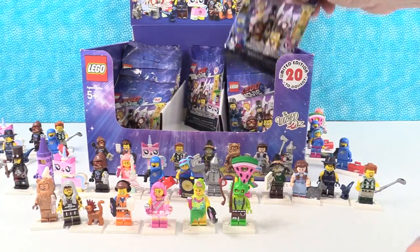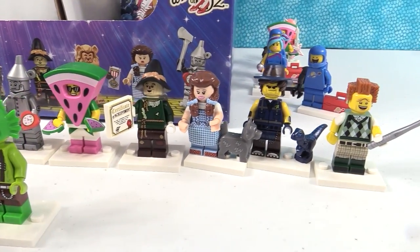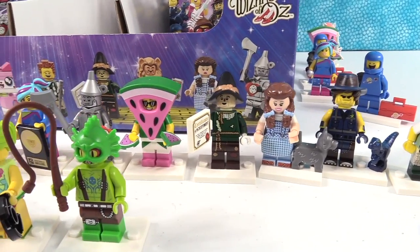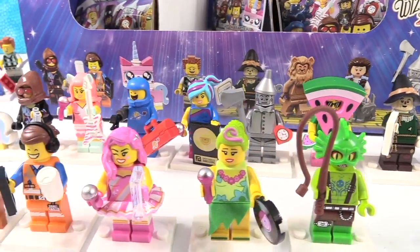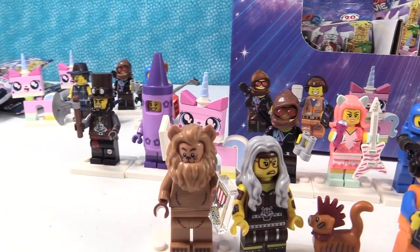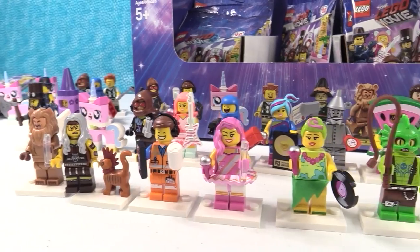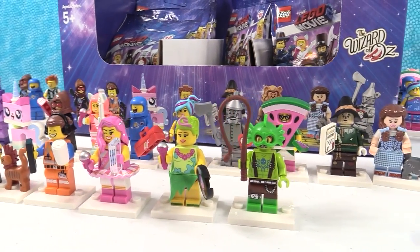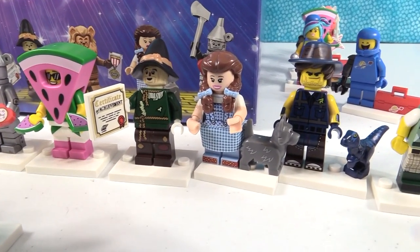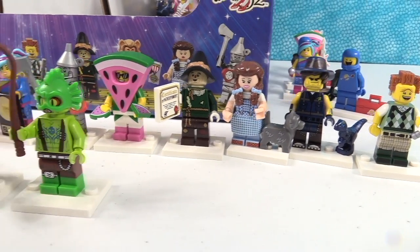That's going to wrap up this video. Before we go, we have to pick a favorite. There are no exclusives, no rares, so we can pick anybody we want. That is super duper difficult. You can pick one Wizard of Oz person and one Lego movie person. I will go with Dorothy as my favorite Wizard of Oz person, and I'm going to go with Crazy Cat Lady as my Lego person.